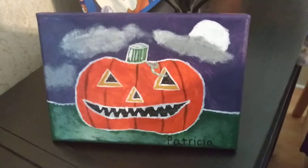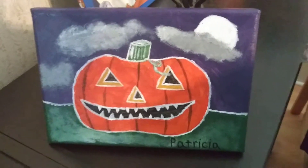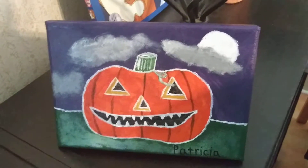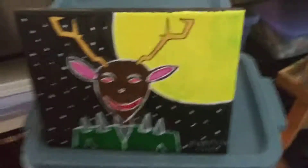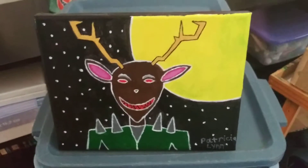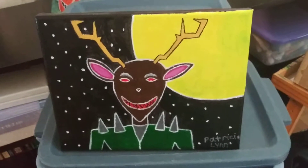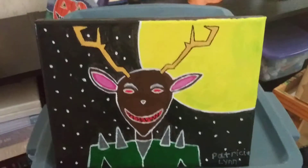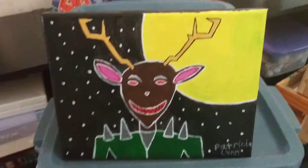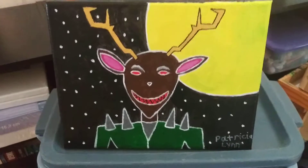I also struggled a little bit on this one as well. This one's called the Jackie Lantern smiling at you. And this one right here is my Evil Deer Man — I had no idea what name to call it, so I had to give it a name first.